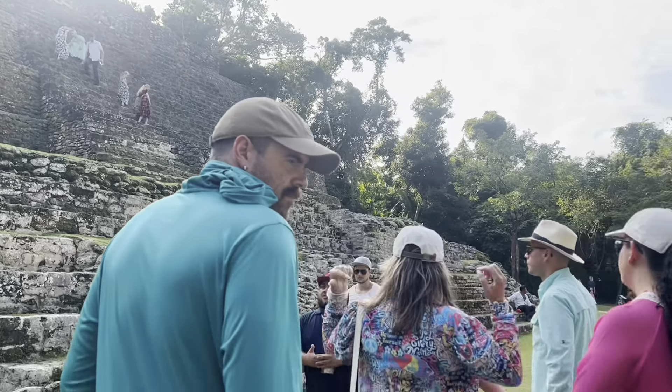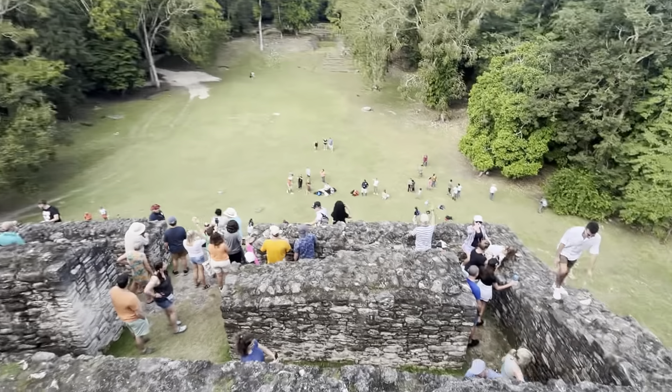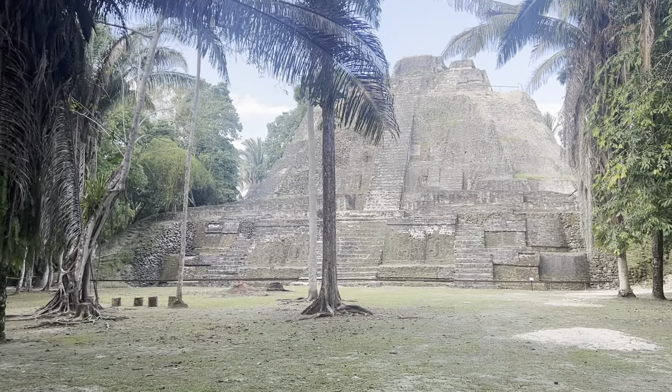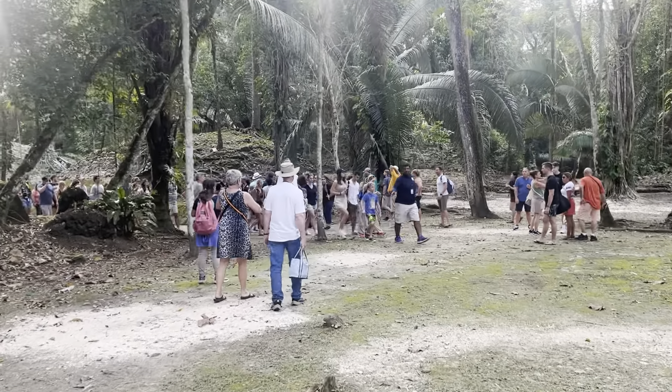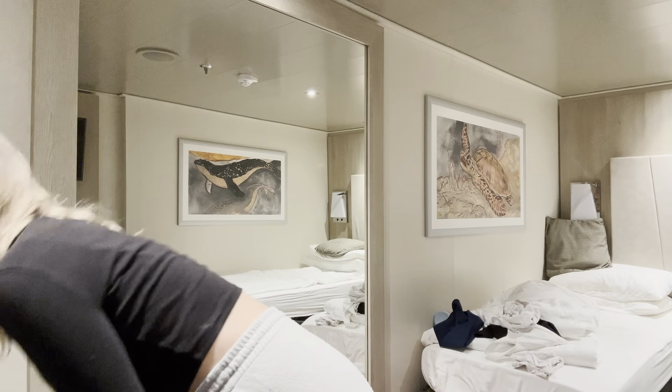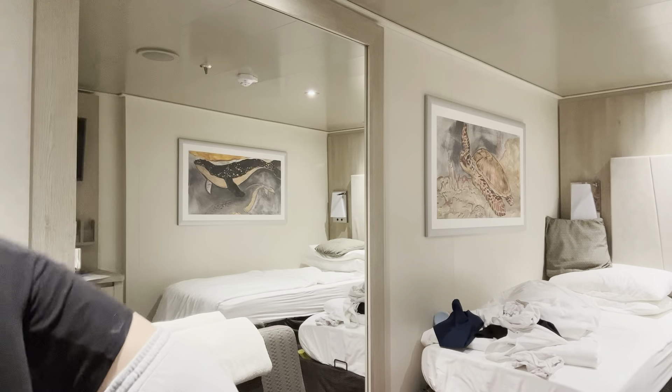We just climbed it. This is our fourth day. We were in Belize on an excursion for literally the whole day. My parents are already in bed, it's like 9:30. It's a really long day. I went to the gym in the morning and we left the port in Belize at 10:30. We didn't get back till 7, then rushed to eat dinner, and we've been chilling ever since.